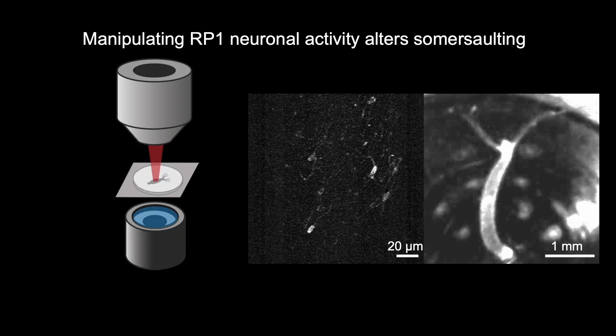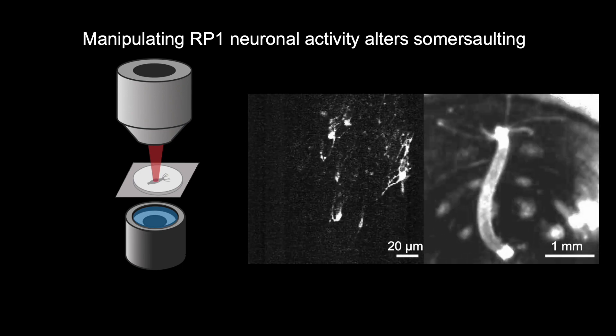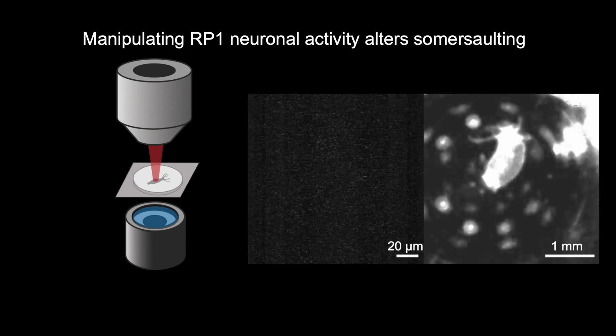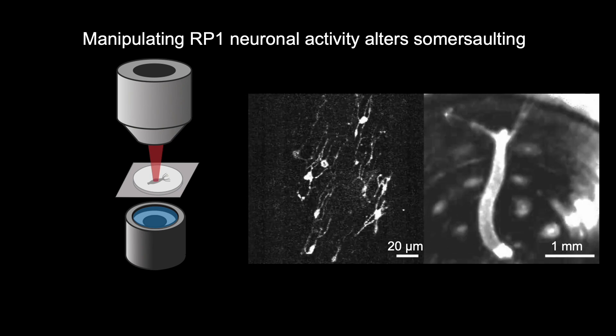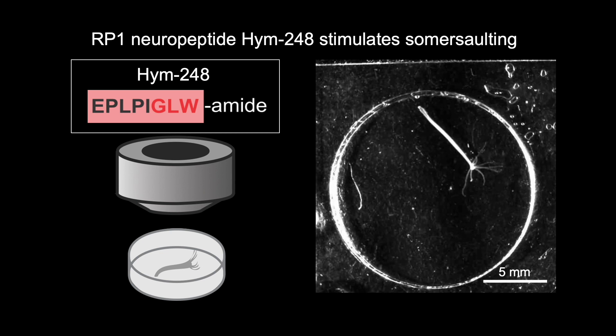Using a 2-photon laser, we developed a method to stimulate or ablate neurons. What we discovered is that RP1 activity is necessary and sufficient for somersaulting. We also found that the neuropeptide secreted by RP1 neurons, called HEM248, induces somersaulting while suppressing other behaviors.